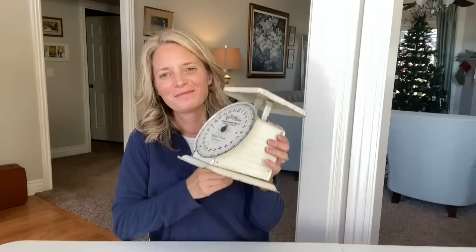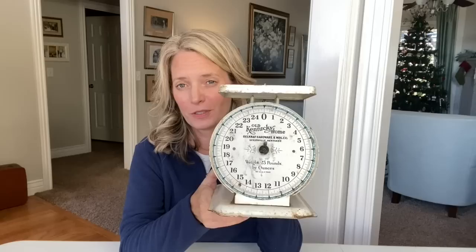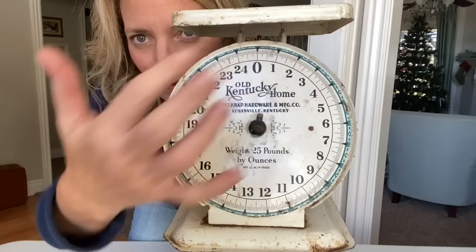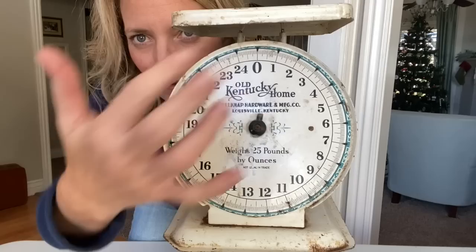This scale was another awesome find from the flea market. It was $15, which is about the least I can pay for a scale. It's in good shape, there's not a ton of rust on it. What I really like is that the face is still in great shape and it's got this little bit of blue that goes around it. I think this is easily a $40, $45, maybe $50 scale to the right person, because it just has that little bit of pretty extra color and the white is still nice and clean.